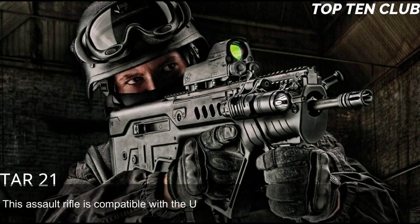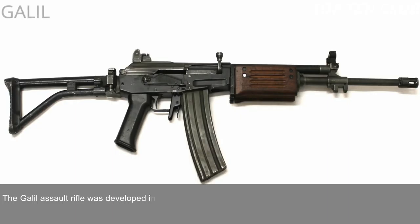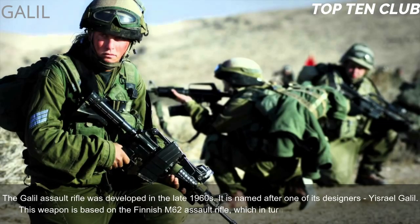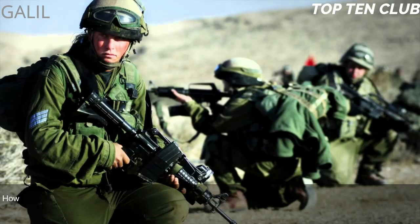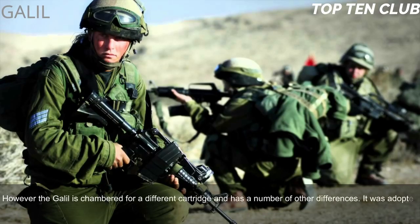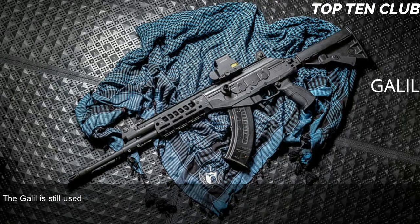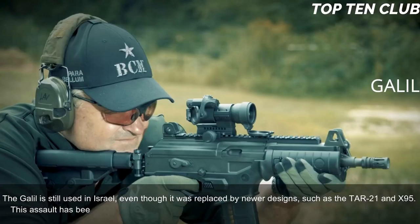Number 6: Galil, Israel. The Galil assault rifle was developed in the late 1960s and is named after one of its designers, Yisrael Galil. It is based on the Finnish M62 assault rifle, which is itself a clone of the Soviet AK-47, but is chambered for a different cartridge with a number of other differences. It was adopted by the Israel Defense Forces (IDF) in 1972 and served as the standard-issue infantry weapon until the early 1990s. The Galil is still used in Israel, even though it was replaced by newer designs such as the TAR-21 and X95.